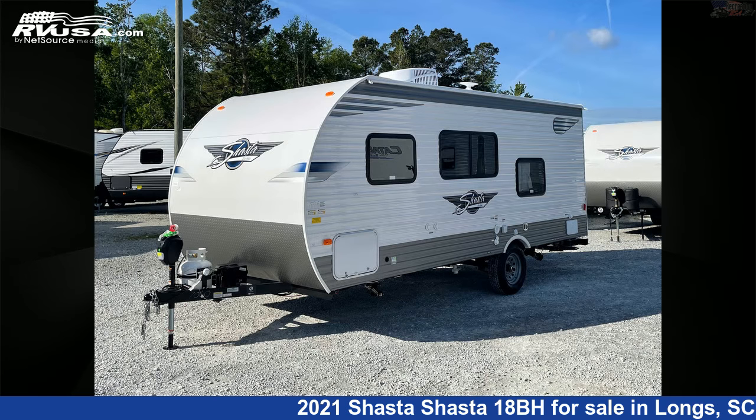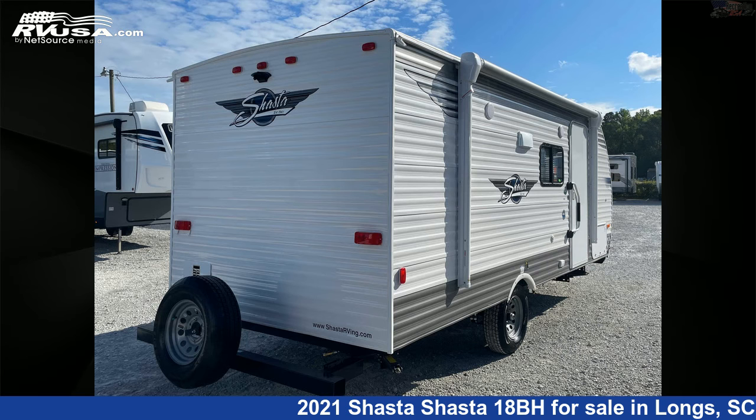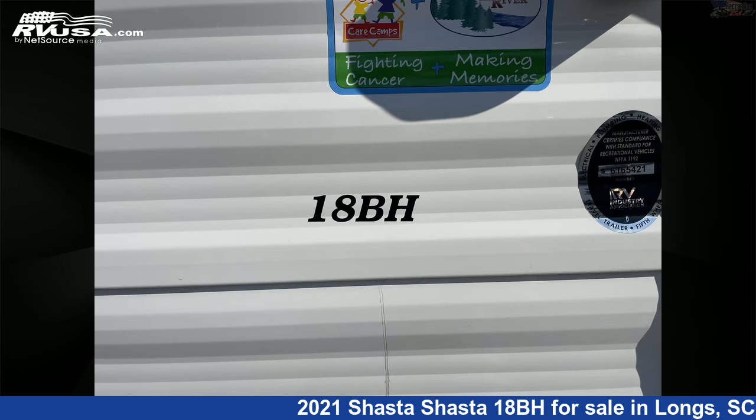This new Shasta is 22 feet 5 inches in length and features Sleep 6, Smoke Detector, CO Detector, Leveling Jacks, Refrigerator, Auxiliary Battery, Microwave, LP Detector, Air Conditioning, awning, skylight, and 42 gallons freshwater capacity.